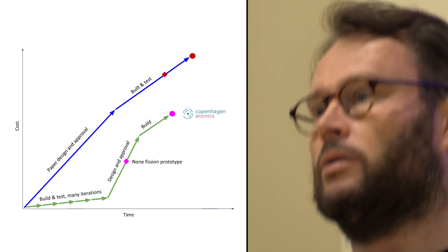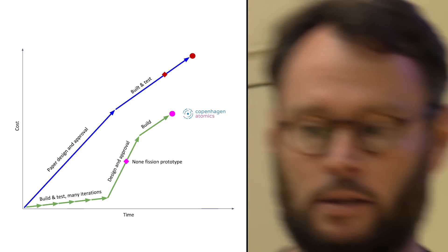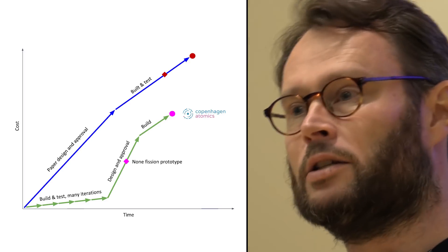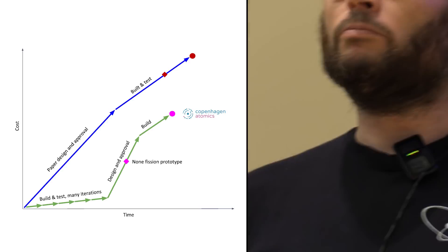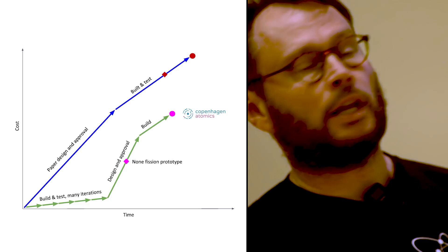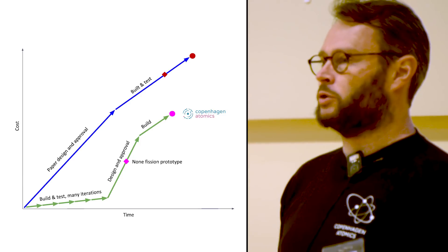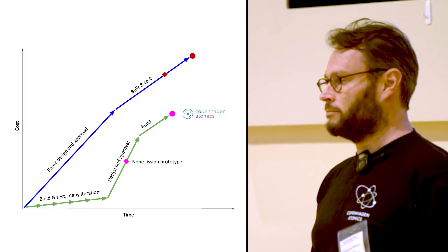By then, we already have a fully working prototype in our lab. So if the regulator asks what happens if we change the pressure or temperature, we can actually go to the lab and change the temperature — or drill a hole somewhere, see what happens. That creates a lot more confidence for an approval agency. Eventually we hope we get approval and can build it. Because we've already built many and already have a supply chain, that can probably go a little bit faster.